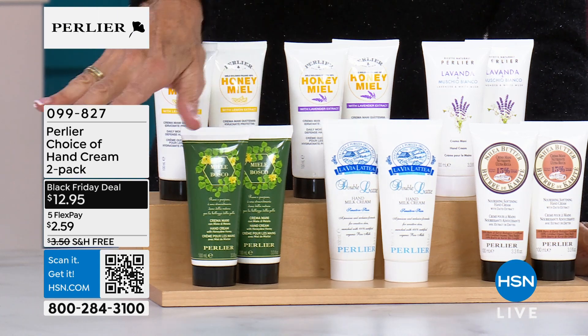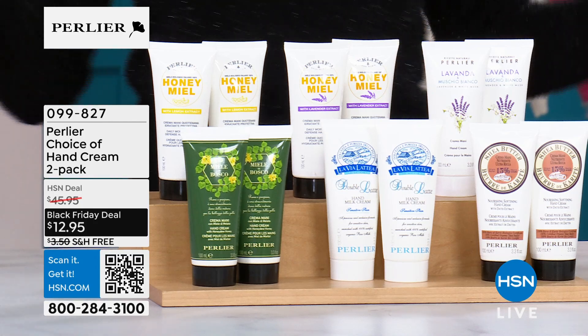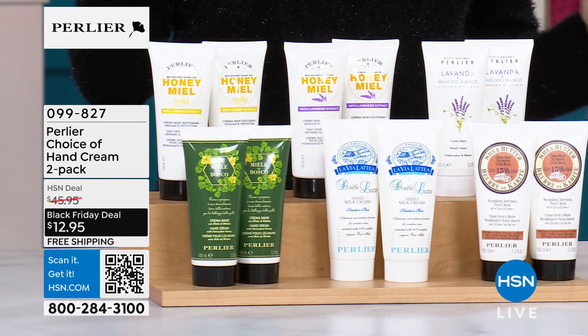$12.95. $4.2. Free shipping and handling. Five flex space.